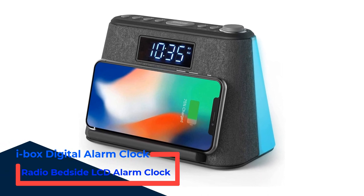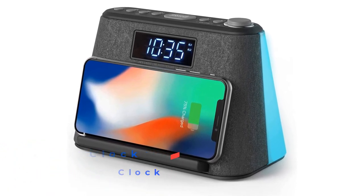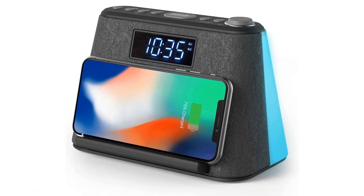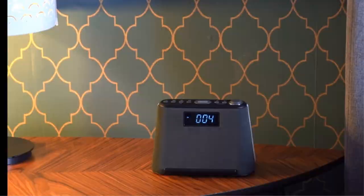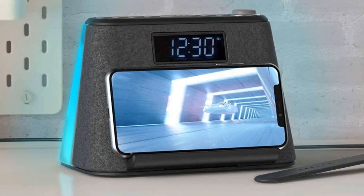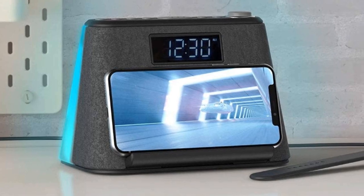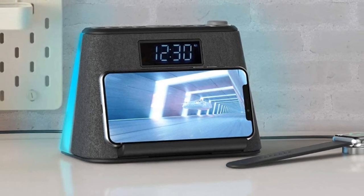Number 2: iBox Digital Alarm Clock Radio Bedside LCD Alarm Clock. This iBox model is the best iPhone 6 alarm clock dock that's also great for any compatible device. If you are a light sleeper who has trouble sleeping straight hours without being disturbed by the slightest sound around you, then this is for you. This dock alarm boasts its white noise machine feature that drowns out all the unnecessary sound and eases you well and deeply into a good night's sleep.